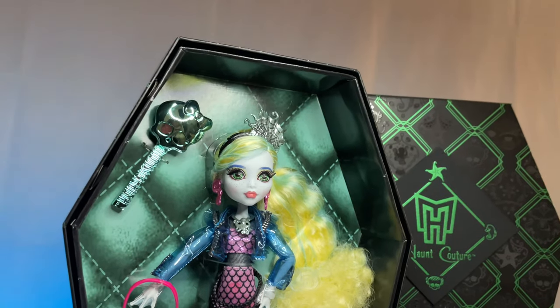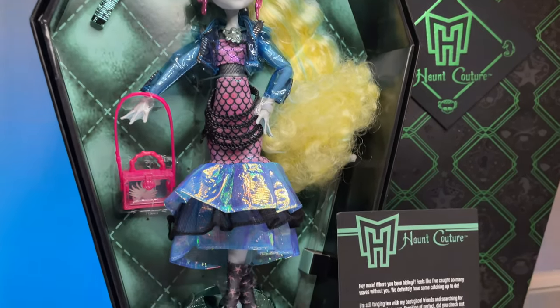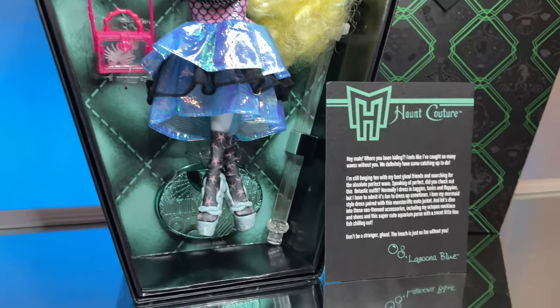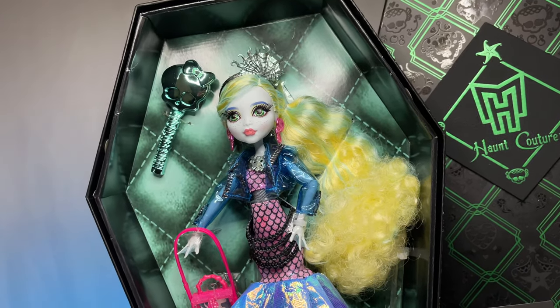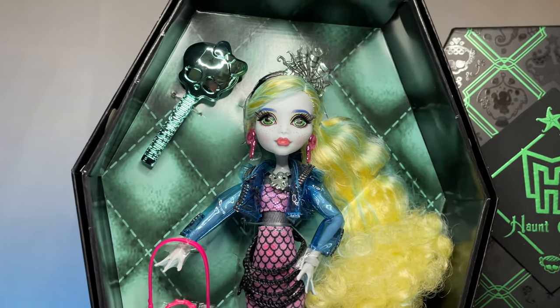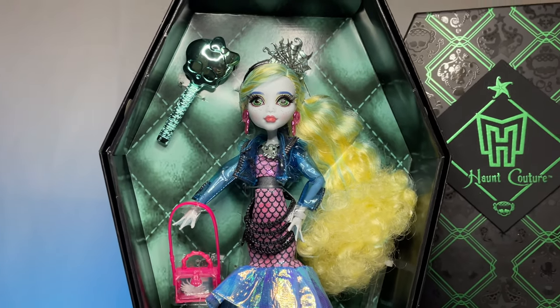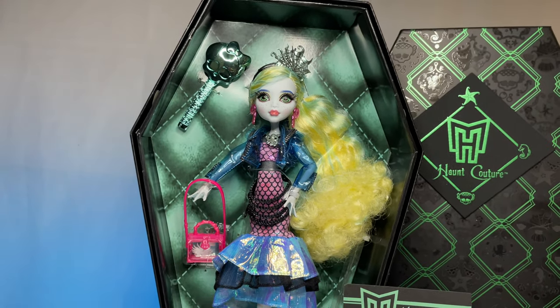So really quick, I'm going to go ahead and show you guys the little clips of Haunt Couture Laguna's box. I really, really love her box. I really love like the little hearts or the little scales in it. Her little skullet is so cute with like the little starfish at the top. Her box is really, really everything — it's very custom to her. I really love the teal color that they chose for her box. And inside the box, I love the pose. I almost didn't even want to take her out — their poses inside the box are just so cute.